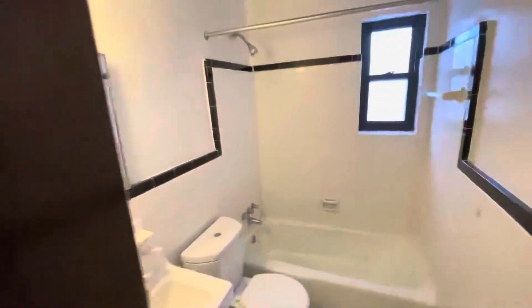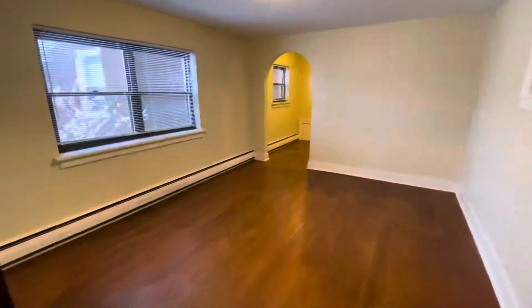Walking into the unit, you have a nice size closet, a nice size bathroom, your living room — a lot of space — original hardwood floors, and stained glass windows.